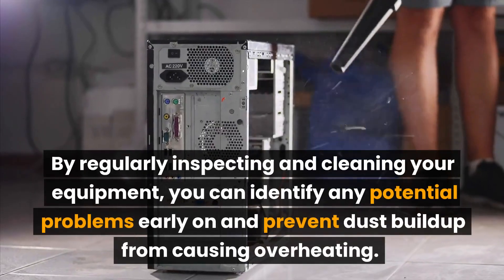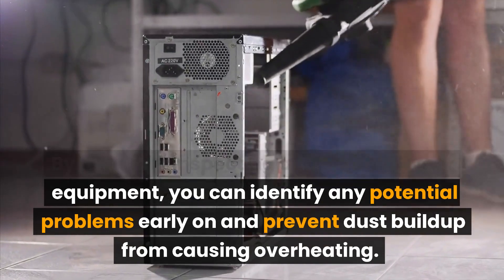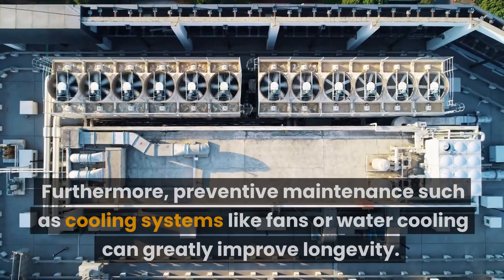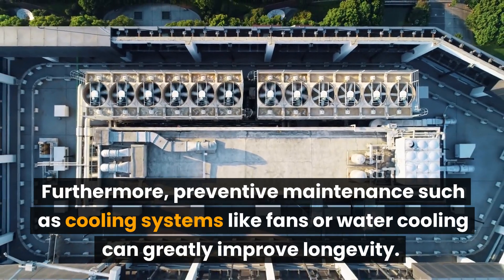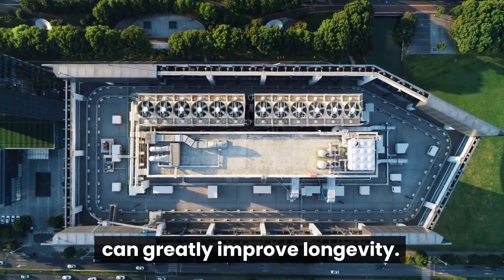By regularly inspecting and cleaning your equipment, you can identify any potential problems early on and prevent dust buildup from causing overheating. Furthermore, preventive maintenance such as cooling systems like fans or water cooling can greatly improve longevity.